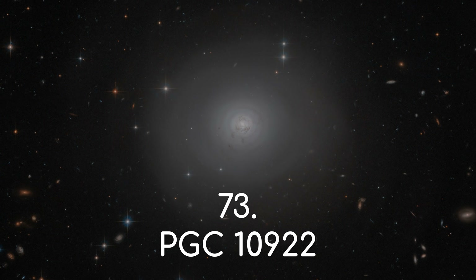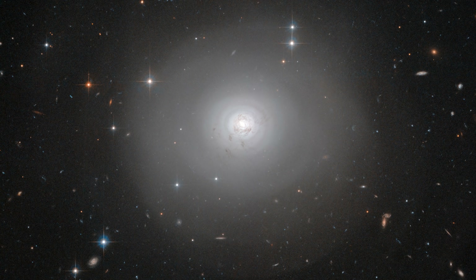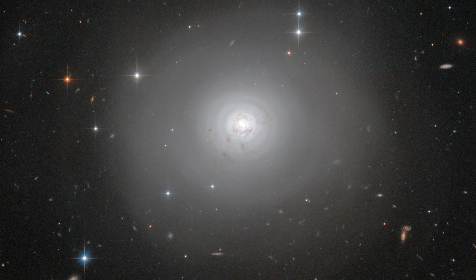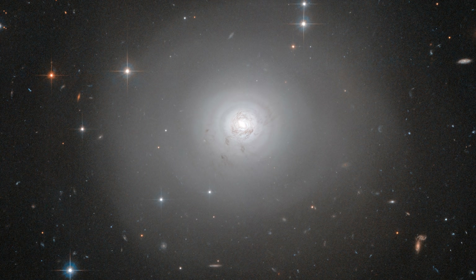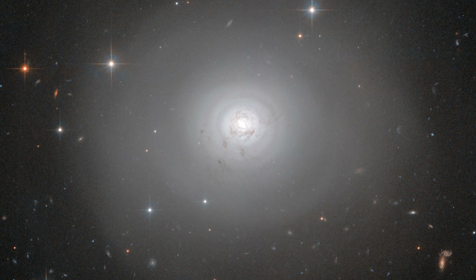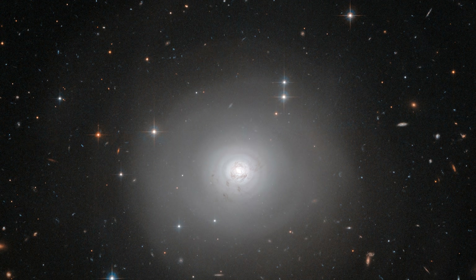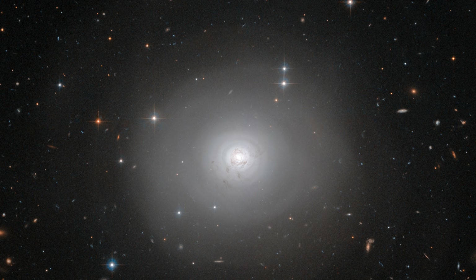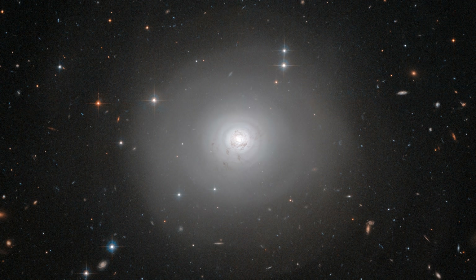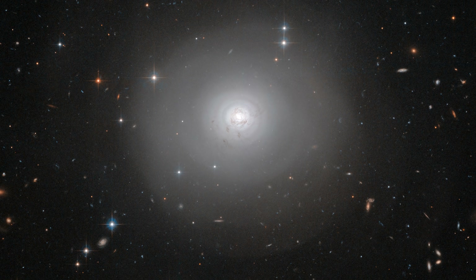Number 73, PGC 10922. Here's another face-on galaxy for you. This lenticular galaxy is further along its evolution again. Most of the galaxy here is completely devoid of gas and dust, apart from towards the centre. You'll also notice how any arms that once existed have been totally wound up until they are almost indistinguishable. All that's left really are old stars and a flat disc, but even the disc will eventually lose its shape as the galaxy widens and evolves into an elliptical galaxy.